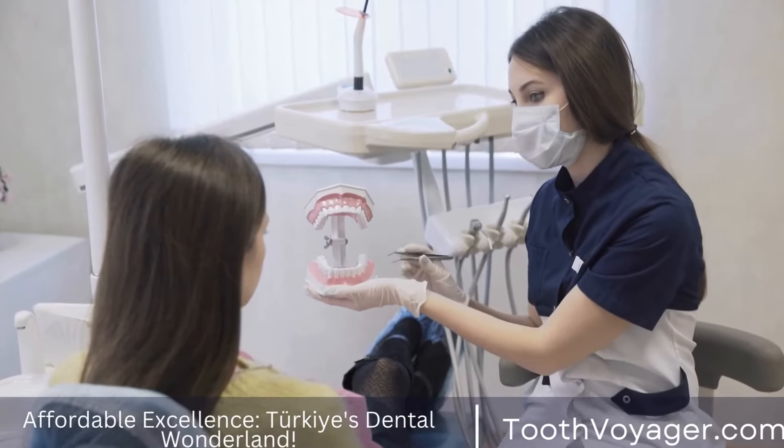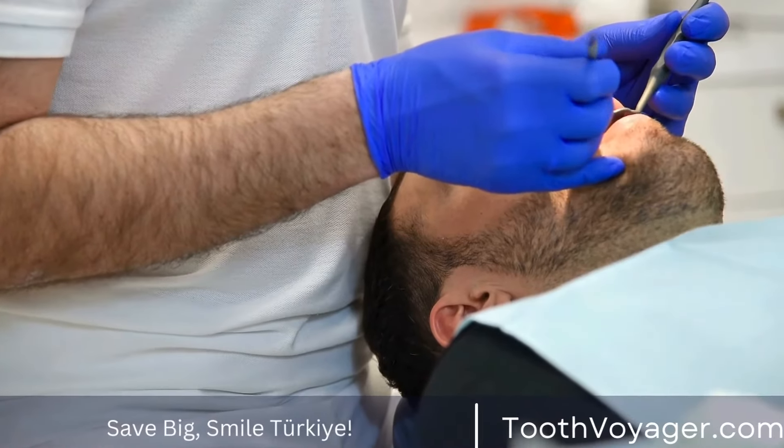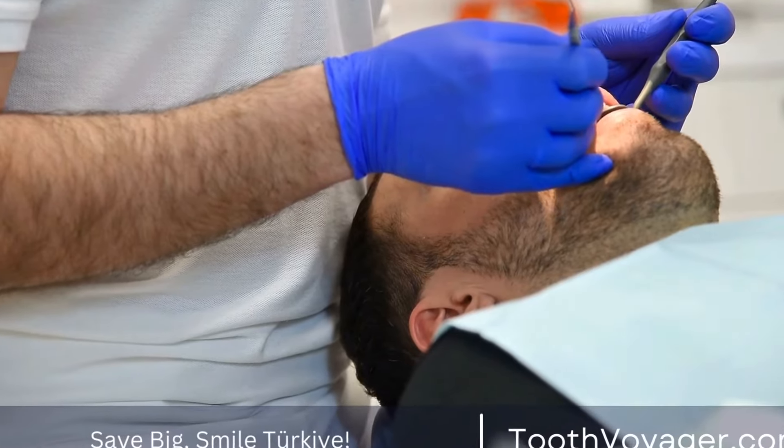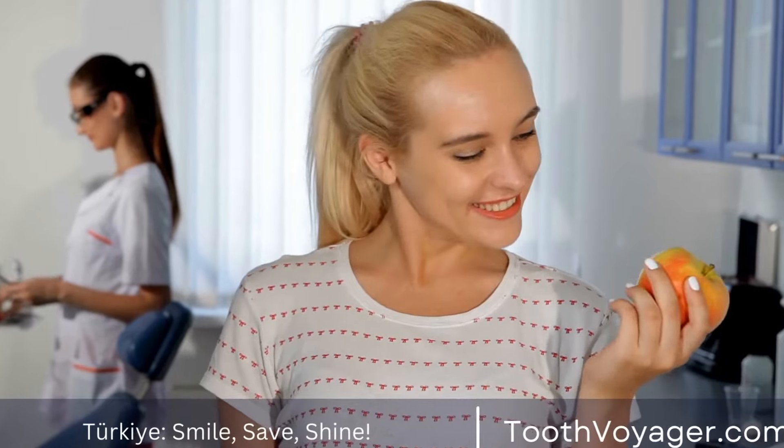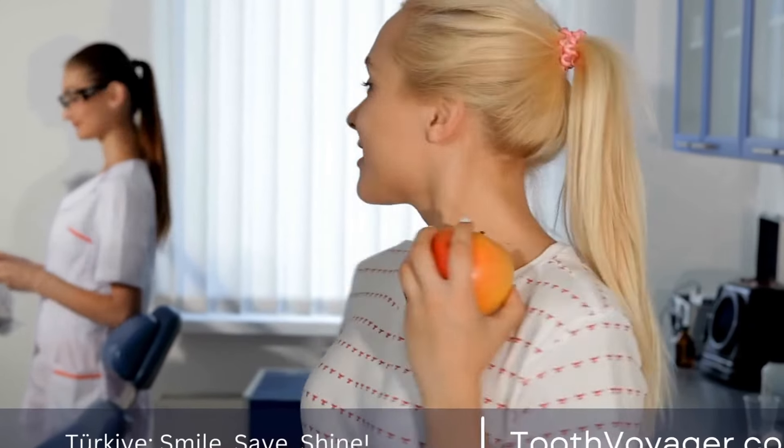What is a dental filling? A dental filling is a treatment used to restore a tooth that has been damaged by decay or cavities. The procedure involves removing the decayed portion of the tooth and filling the cavity with a filling material to prevent further damage and restore the tooth's function and appearance.